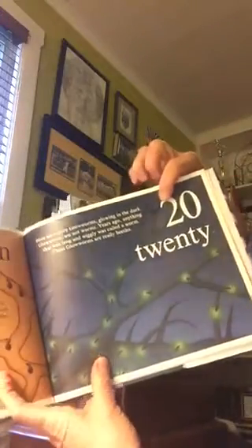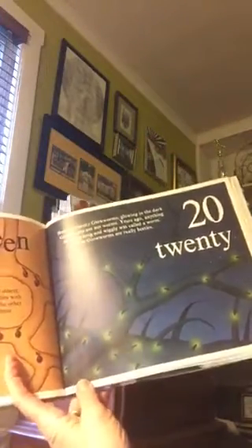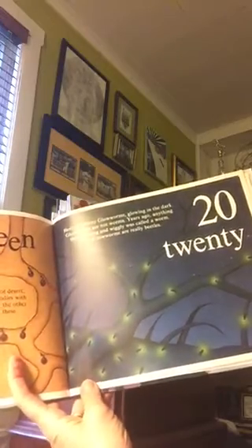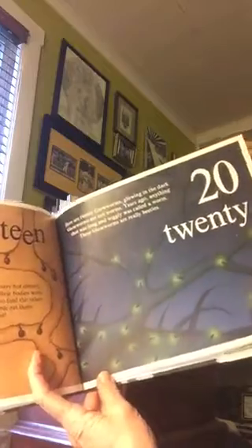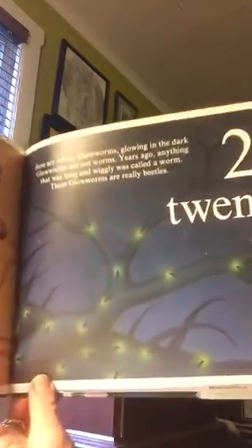Twenty. Here are twenty glow worms glowing in the dark. Glow worms are not worms. Years ago, anything that was long and wiggly was called a worm. These glow worms are really beetles.